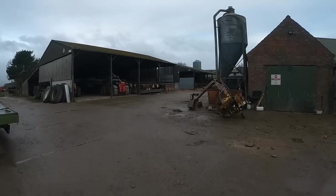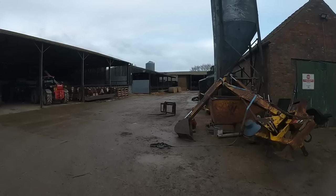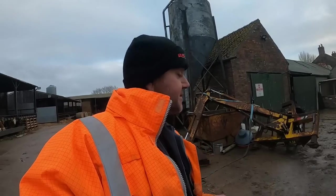Foster digger, 500 quid as it is. Been stood around a long while but yeah it's a lot of digger for 500 quid if anybody wants one.